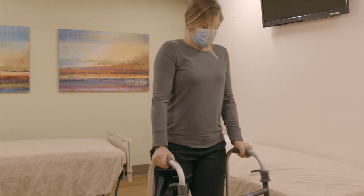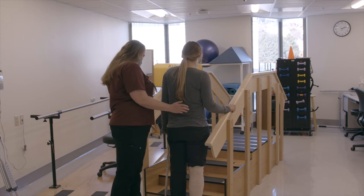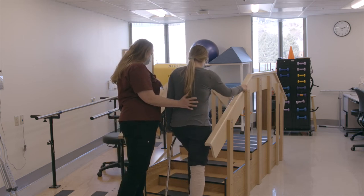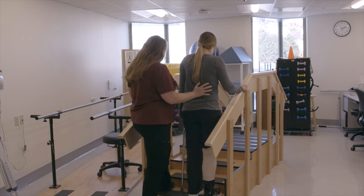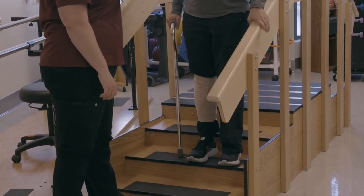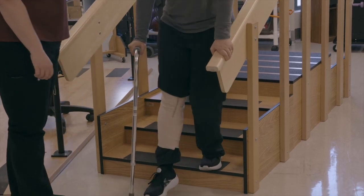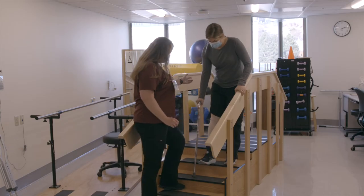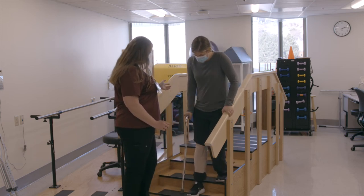Frequent short walks are recommended. Use a handrail whenever possible when you are on stairs. When going upstairs, lead with your non-operated leg first, then your operated leg, and finally your cane or crutches. A family member should stay one step below. When going downstairs, lead with your cane or crutches, followed by your operated leg, and finally your non-operated leg. An easy way to remember these techniques is the phrase: up with the good, down with the bad.